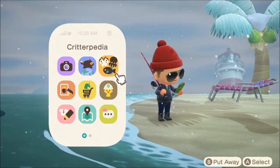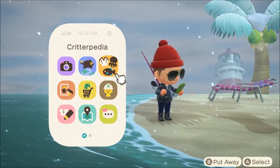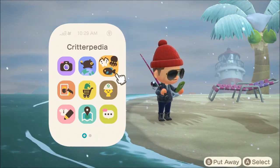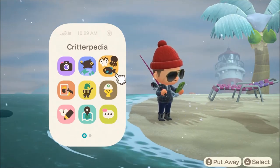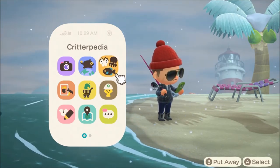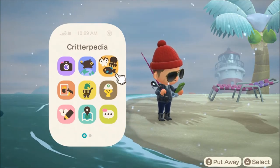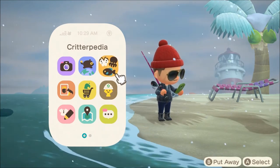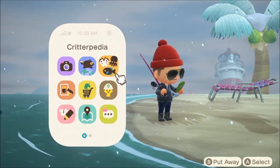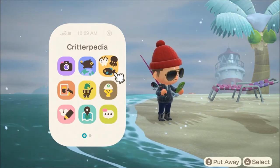In terms of bugs, we're losing the Common Bluebottle butterfly, the Great Purple Emperor, all of the different cicadas, and all the beetles. Yes, that includes the super rare Coconut Crab beetles and all of the giant beetles — the Goliath Beetle, the Golden Stag, the Rainbow Stag, all of those amazing beetles.